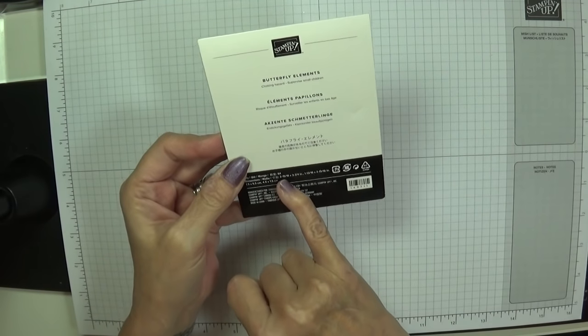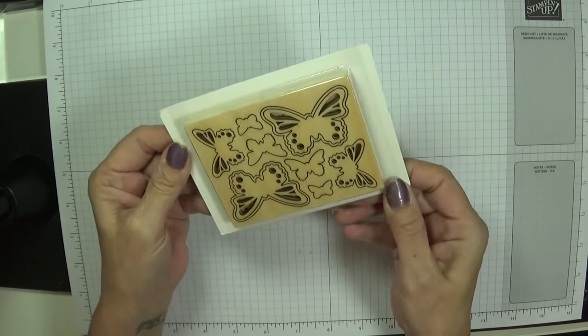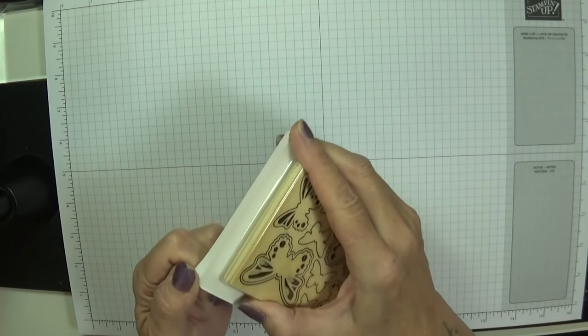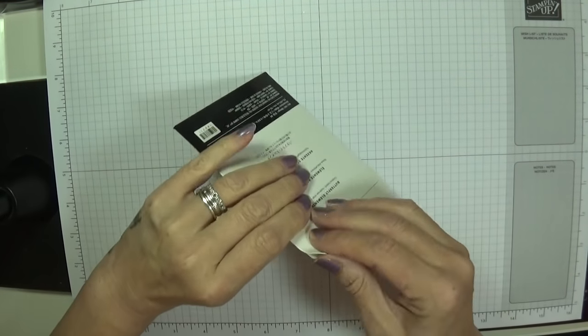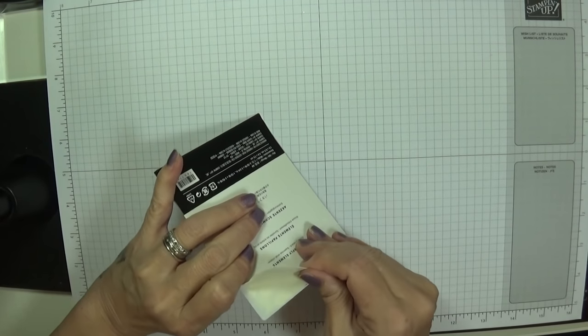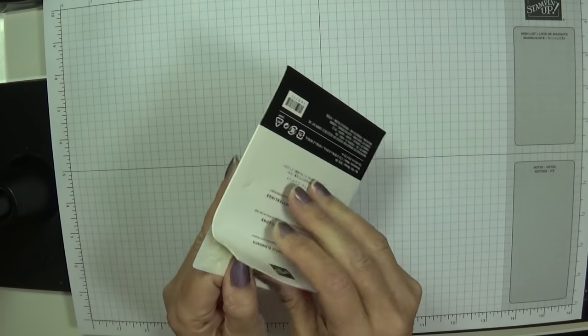You know me and butterflies — there are 84 pieces in this packet. These were free with a qualifying order. There were six items I was able to get on the celebration and I qualified for all six.